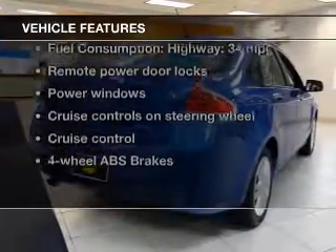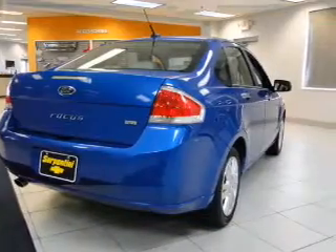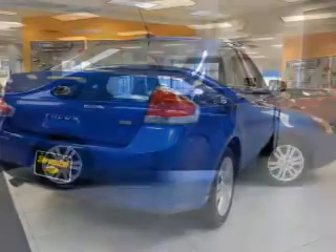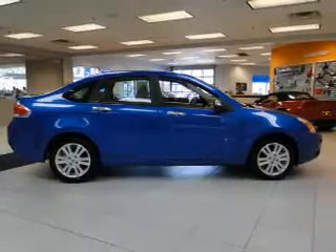With these notable features, you won't want to miss out on the opportunity to own this amazing ride: leather seats, power door locks, power windows, cruise control, Bluetooth wireless, and an AM/FM stereo with a CD player.